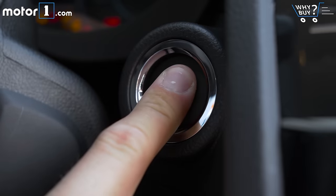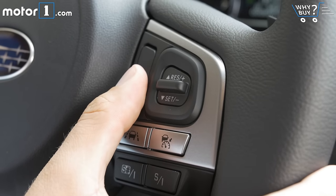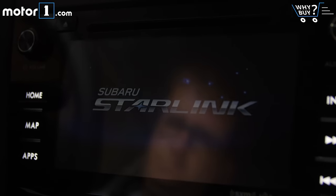As we're testing the fully loaded Touring trim, we have all sorts of great toys on this Forester, including the EyeSight Active Safety Suite with adaptive cruise control, plus dual-zone climate control, a 440-watt Harman Kardon sound system, and Subaru's Starlink telematics system.